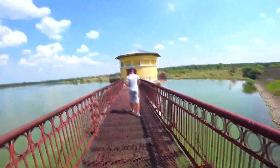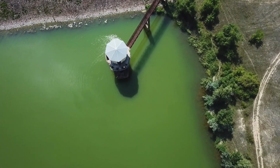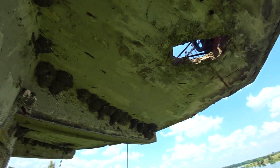Then we go to an old dam. I have visited this place many times and seen a huge number of swallows here. A huge colony of birds has chosen quite a cozy place for themselves on the tower from which there is control of locks on the dam for water releasing.